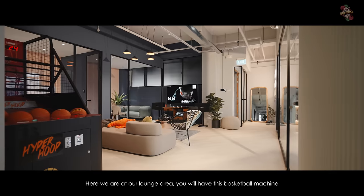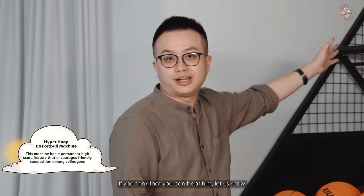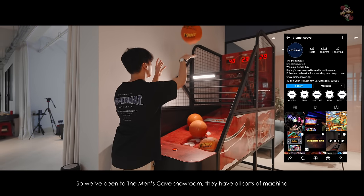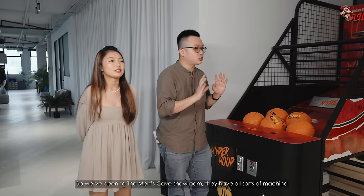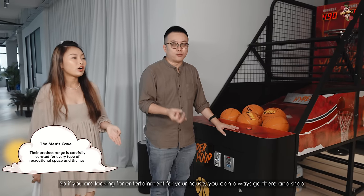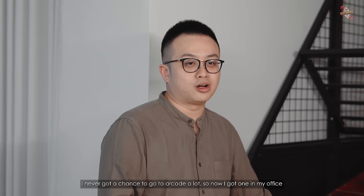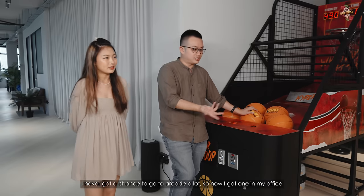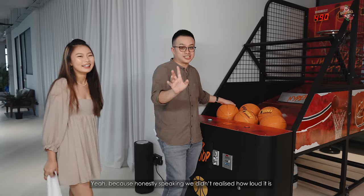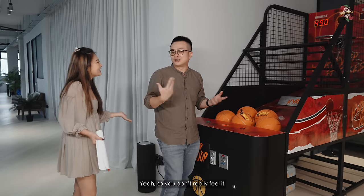Here we are at our lounge area. We have this basketball machine — the record currently set by Titus is still unbroken. If you think you can beat him, let us know. This basketball machine is from Man Cave. They have all sorts of machines: basketball, pinball, arcade, mahjong table, foosball table. If you're looking for entertainment for your house, you can always go there and shop. I never got a chance to go to the arcade a lot, so now I have one in my office. I have to say though, we didn't realise how loud it is — at an arcade everything is noisy, so you don't really feel it. But we still have a lot of fun with it.